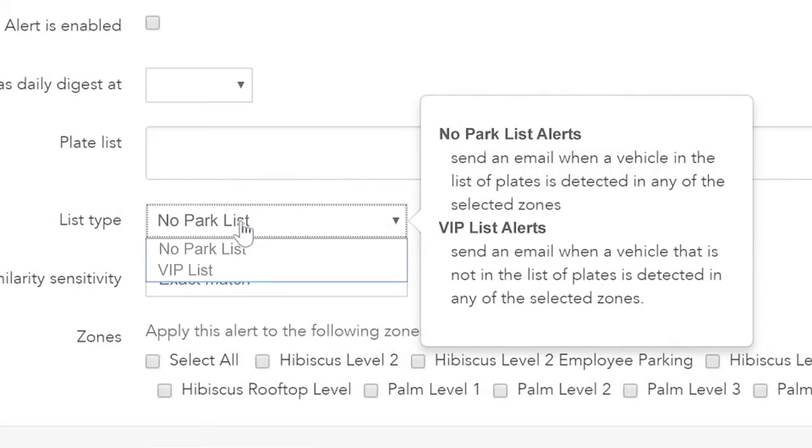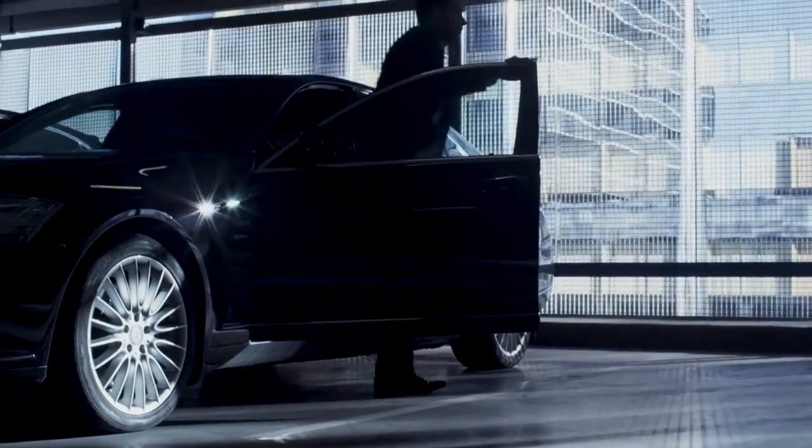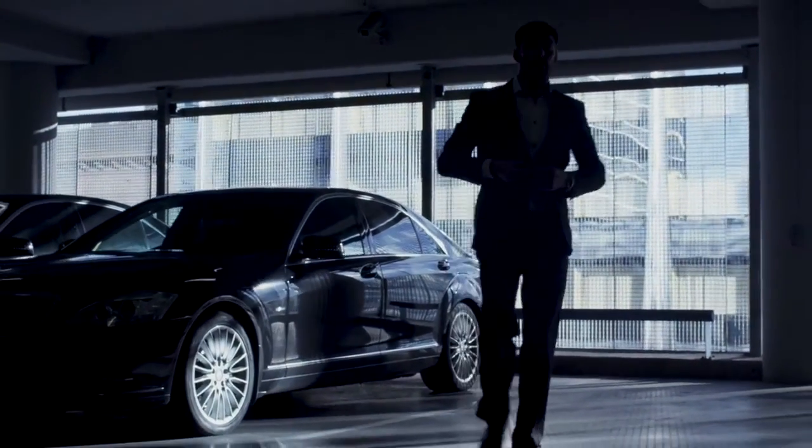An additional use for Park Alerts is to help recognize VIPs and important customers, alerting you whenever they make a return visit, so you can single them out for special treatment.